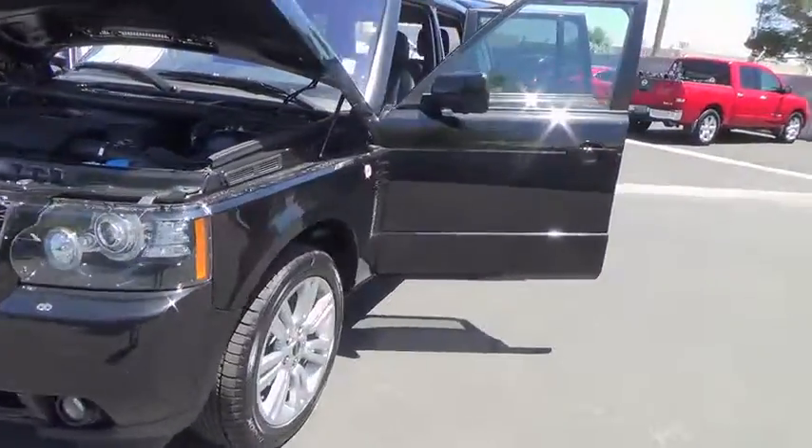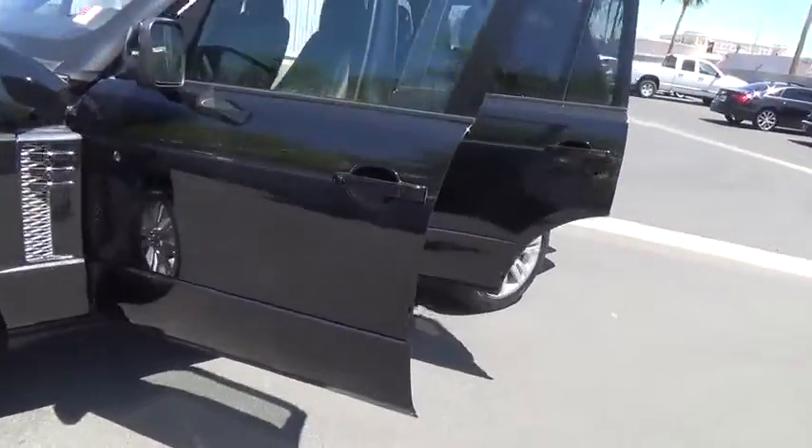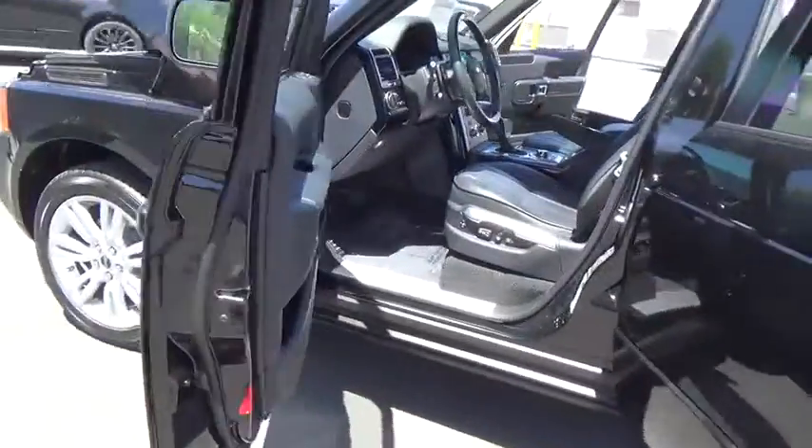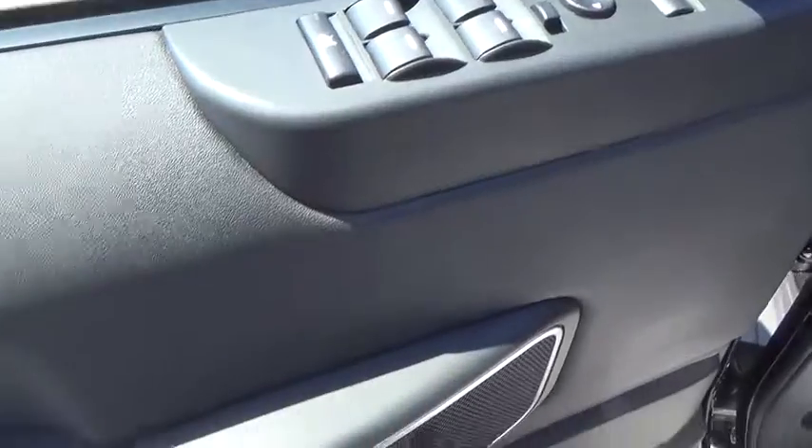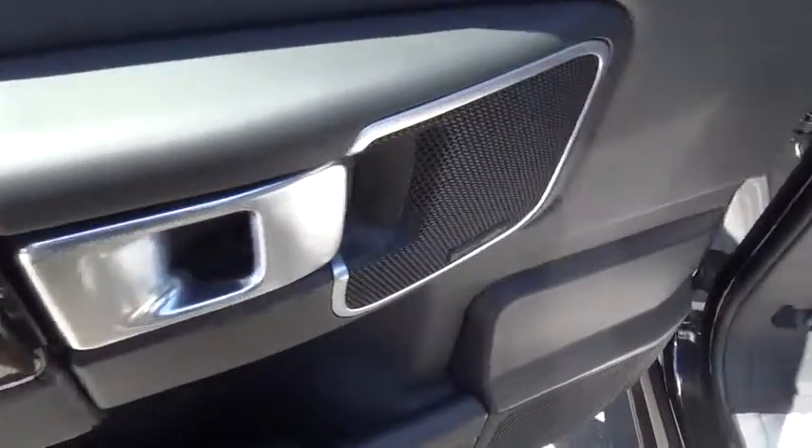2012 Range Rover — the luxury that's more than a luxury. It's quite apparent throughout our Range Rover heritage, and is priced below $65,000. This vehicle has less than 45,000 miles.